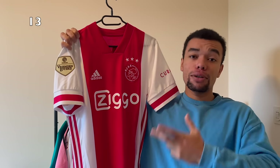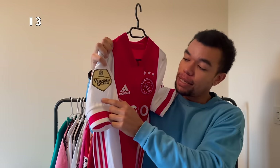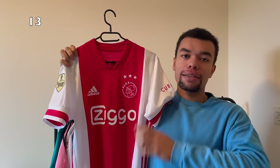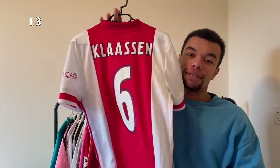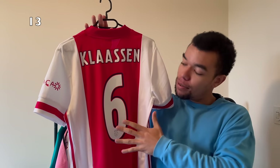Next up is the Ajax 20-21 home shirt. We got the golden 80th anniversary patch, which basically means they won the Dutch league the previous season. I picked the shirt up in September and it's still in perfect condition, looks like it's never been worn before. On the back I got Klaassen number six - I still hope I can get this signed because it would look beautiful on the shirt.